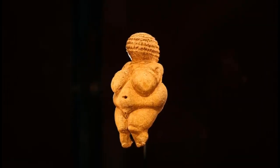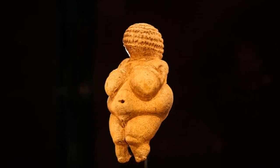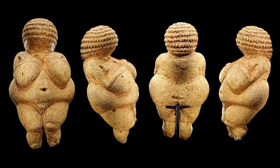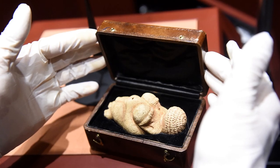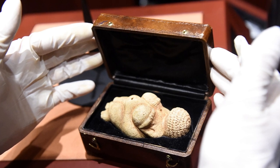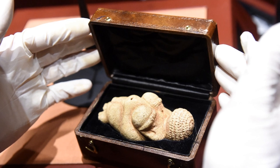The Venus of Willendorf is 11.1 centimeters tall. The figure is believed to have been carved during the period of European prehistory starting around 30,000 BCE. It was found on August 7, 1908, in a village of lower Austria. It is carved from oolitic limestone. The figurine is now in the Naturhistorisches Museum in Vienna, Austria.